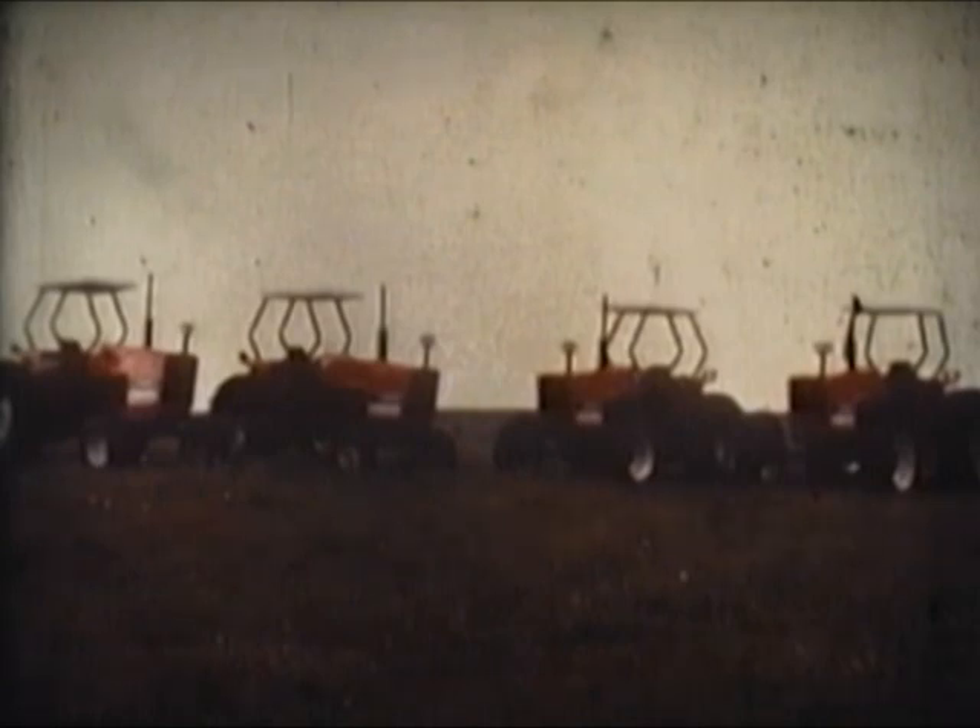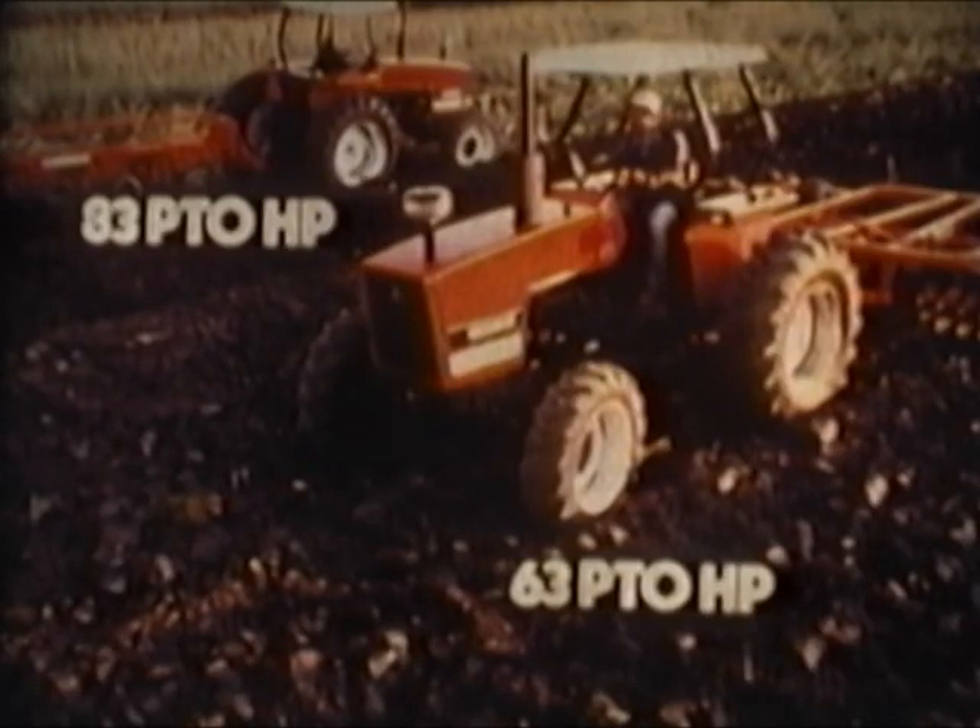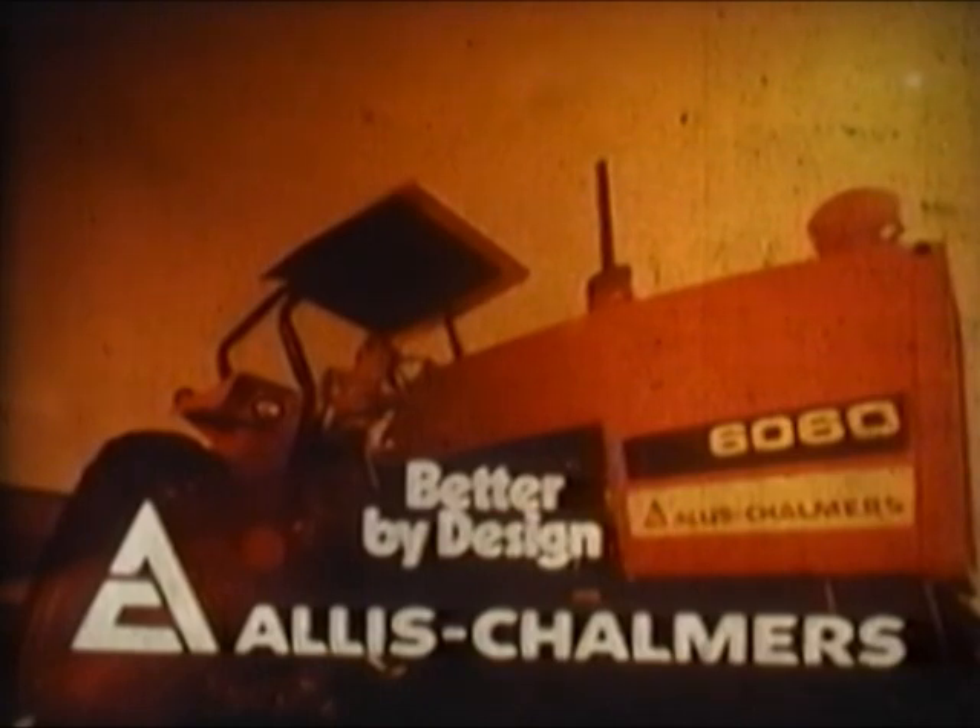Four new tractors built at our West Allis plant. Built to take it, with a power to make it — the new 6080s at 83 PTO horsepower and the new 6060s with 63 PTO horsepower, from Allis-Chalmers.